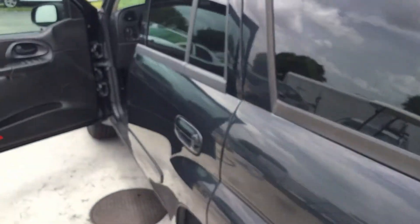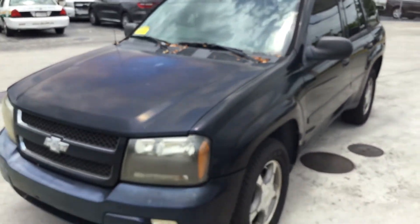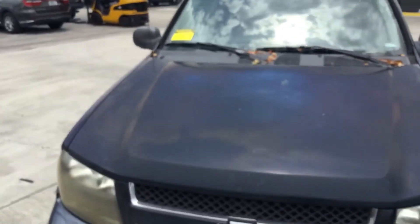So that's it. It's a Trailblazer LT. Sounds good, runs and drives. It's lot number 113. Good luck.